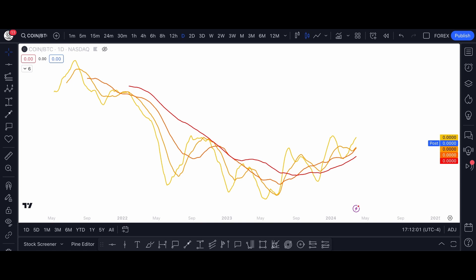Okay, so that's my analysis on Coinbase stock for this week. I hope you guys enjoyed the video and I'll see you guys in the next one. Take care.